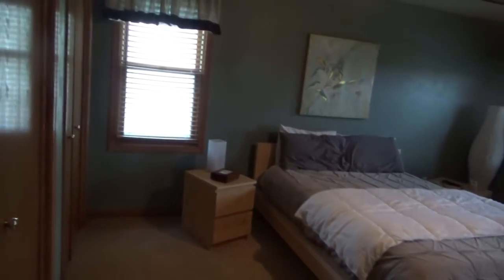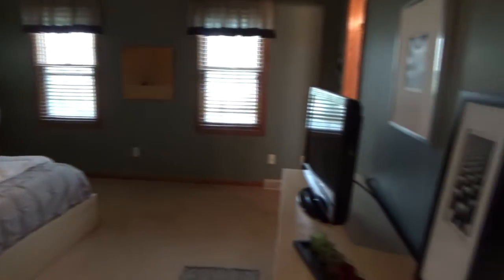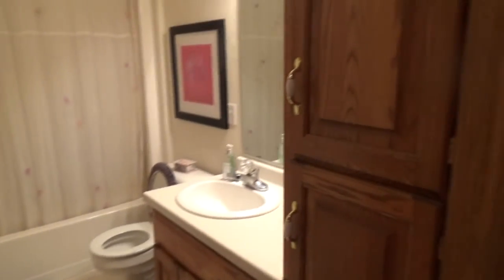A 15 by 14 foot master bedroom with an impressive tray ceiling, full closets, and another full bath. One more full bath completes the upstairs.